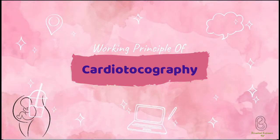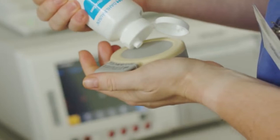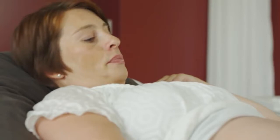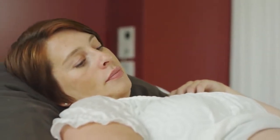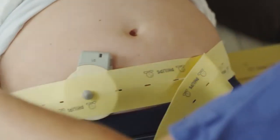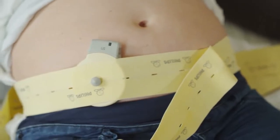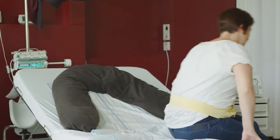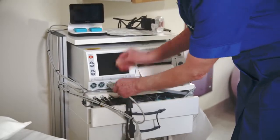Let's know how CTG works. The device used in Cardiotocography is known as a Cardiotocograph. It involves the placement of two transducers onto the abdomen of a pregnant woman. One transducer records the fetal heart rate using ultrasound, and the other monitors uterine contractions by measuring the tension of the maternal abdominal wall, providing an indirect indication of intrauterine pressure. The CTG is then assessed by a midwife and the obstetric medical team.